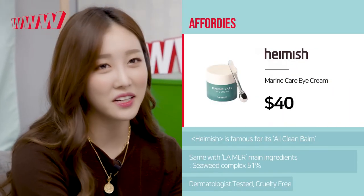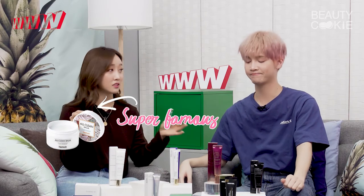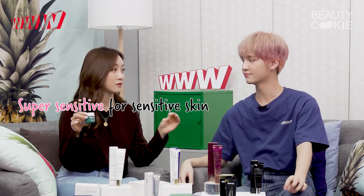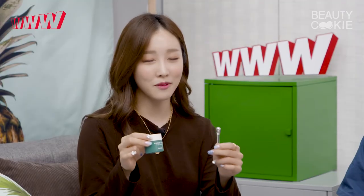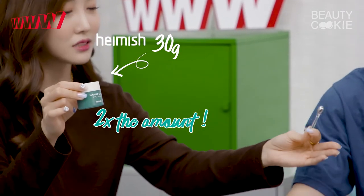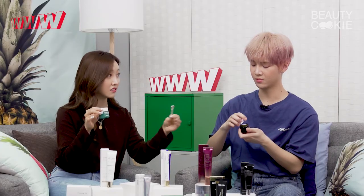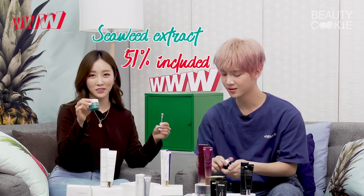Last but not least, I've brought in the Hamish Marine Care Eye Cream. You guys probably know Hamish because of their super famous All Clean Balm — their steady seller, super nice and sensitive-skin friendly. But anyway, they have made the perfect dupe for La Mer. Just look at it — they have the applicator, they have it in a little pod, but they have double the amount: this is 30 grams while La Mer is 15 grams. And this one is just $40 while that one is $260. The main ingredient, same as La Mer, is seaweed — 51% included.